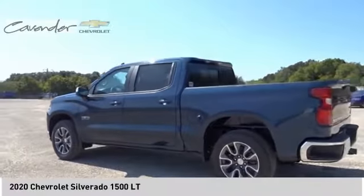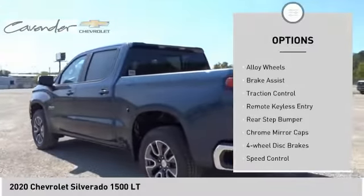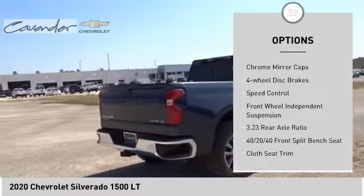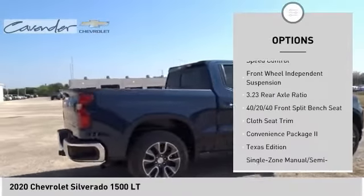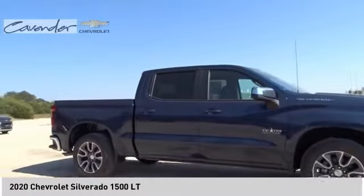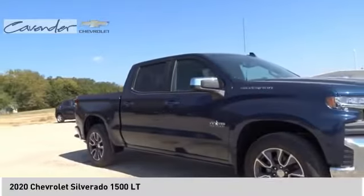Here are some of this vehicle's great options: electronic stability control, alloy wheels, brake assist, traction control, remote keyless entry, rear step bumper, chrome mirror caps, four-wheel disc brakes, speed control, and front wheel independent suspension.